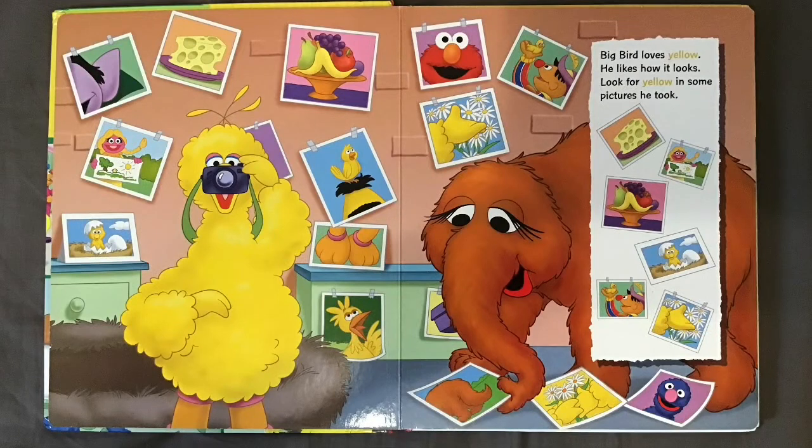Big Bird loves yellow. He likes how it looks. Look for some yellow in some pictures he took. Do you see some yellow things in this picture?